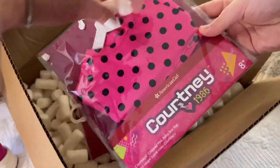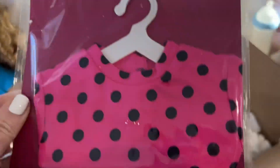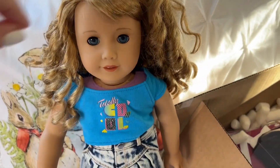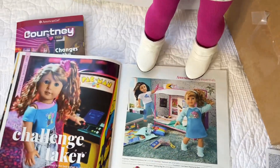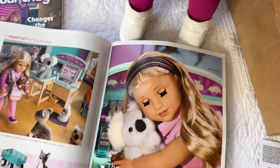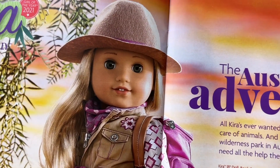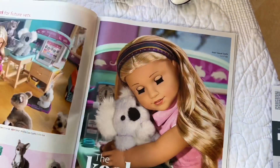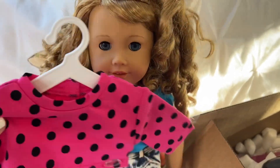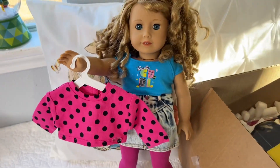First we got this polka dot shirt — Courtney's cropped pink polka dot shirt. That's so cute! Let's open it and see how it fits her. I love her little curls. We were also looking through the magazine and there's another doll I liked — the Aussie adventurer, Kira — she's super cute. I like her hair. There are so many dolls in the catalog.